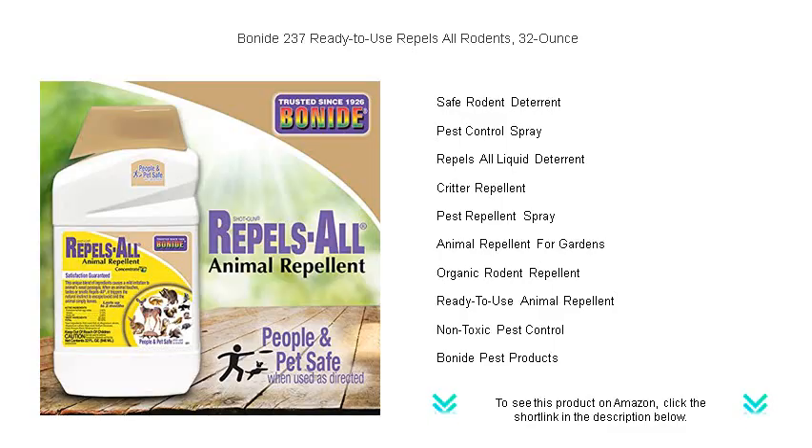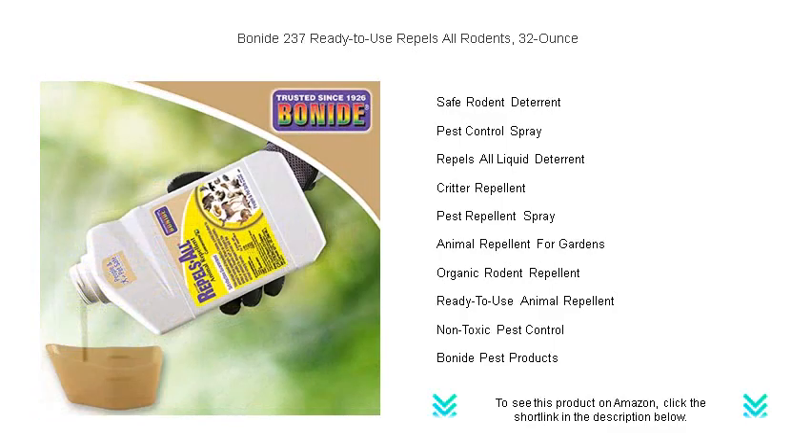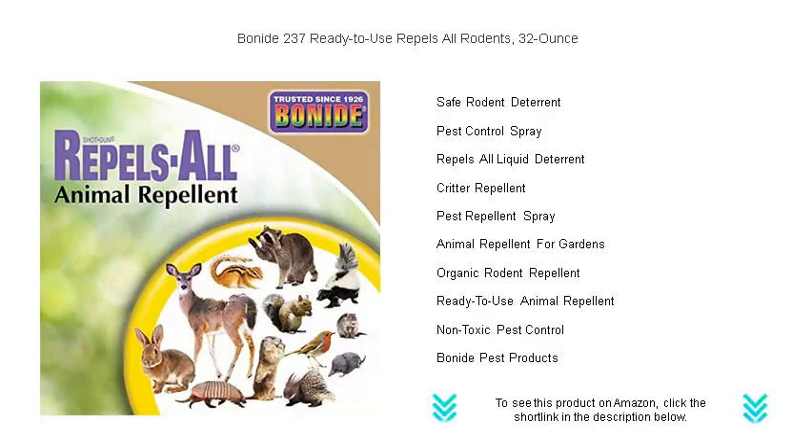Simply point and spray the affected areas, and you can say goodbye to chewed wires, garden damage, and health hazards. Non-toxic and environmentally friendly, Benide 237 ensures peace of mind for you and your family. Don't let pests dictate your comfort.